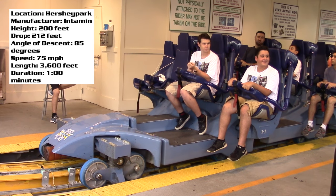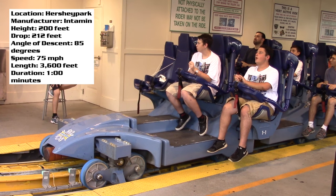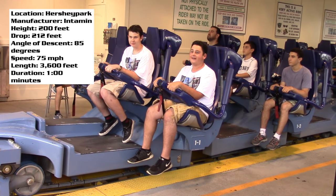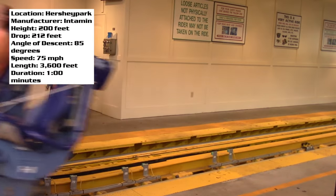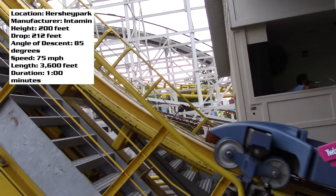Let's talk about the ride experience. You climb into your row and have the choice of a middle seat or a wing seat. The wing seat does not have a floor and you are on the edge of the track — you're also a bit lower than the person next to you. I would definitely recommend trying both a middle seat and an edge seat, as I think they provide slightly different ride experiences.